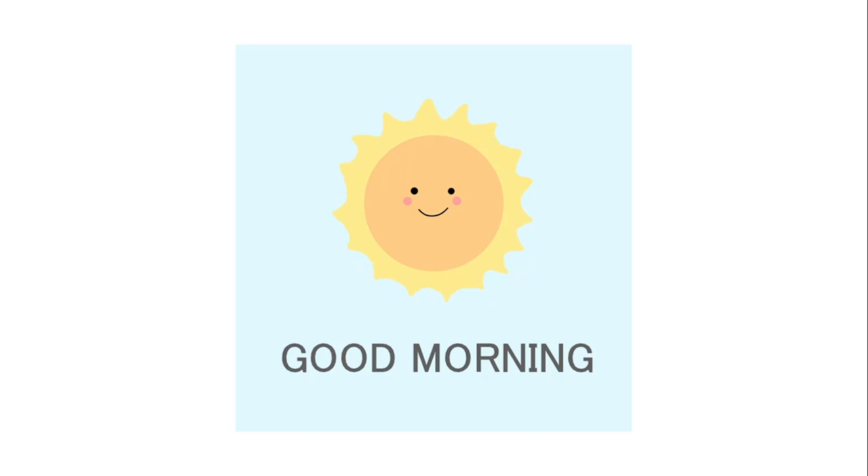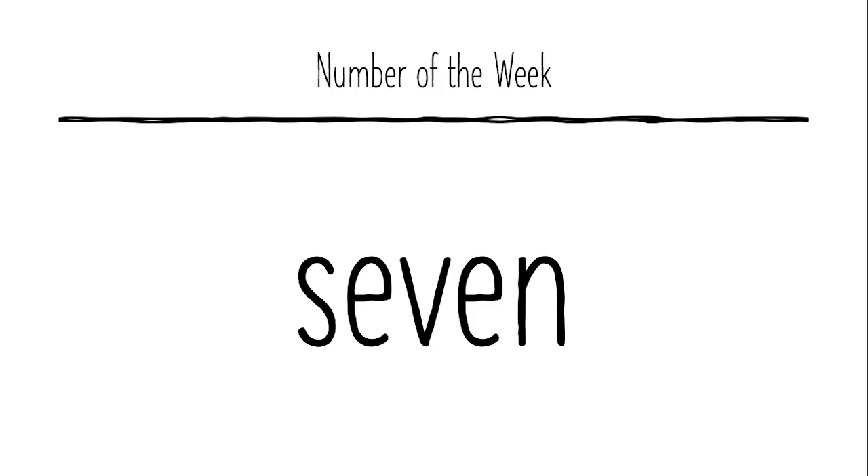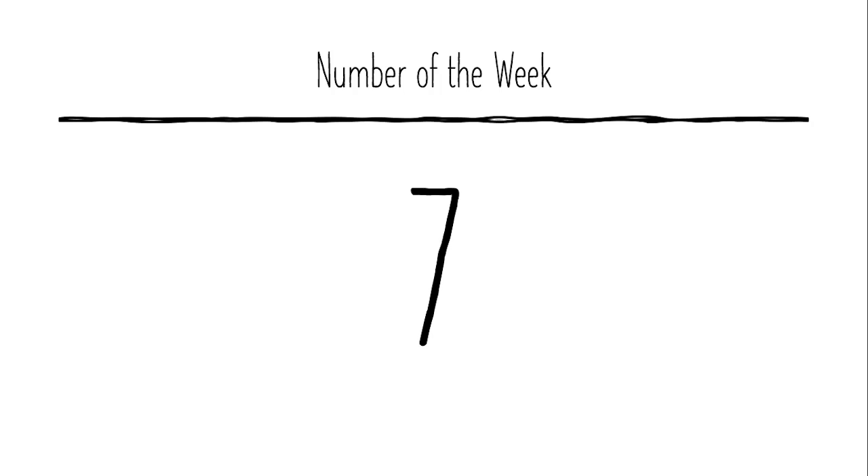Now let's get right into it. The number of the week — do you know this number? S-E-V-E-N spells what? This is the number name for the number seven. Great job! S-E-V-E-N spells seven. The number of the week is seven.